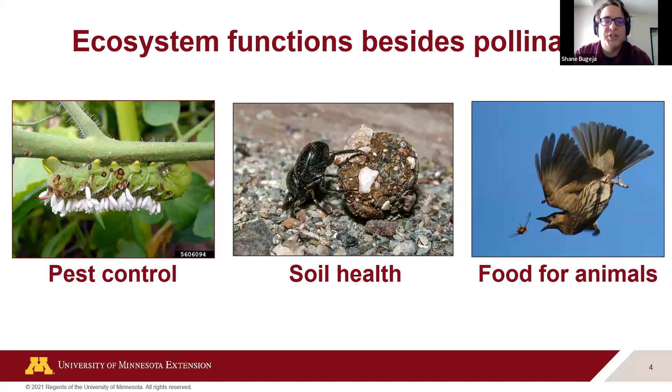Insects do quite a lot beyond pollination. They serve as pest control, often preying on other insects, and are very important in our gardens. They also contribute to soil health — moving nutrients and decaying organisms into the soil, allowing breakdown that nourishes plants and eventually us. The insects themselves serve as food for many animals and help contribute to biodiversity on our planet.